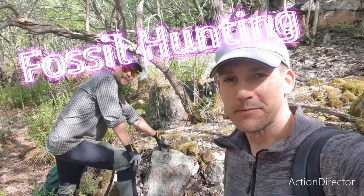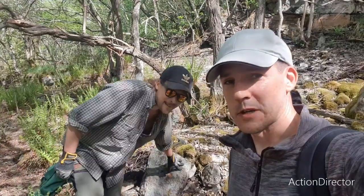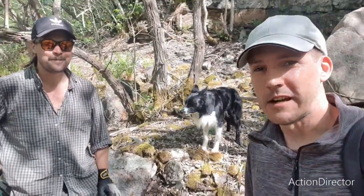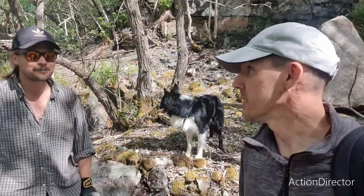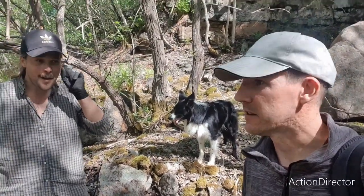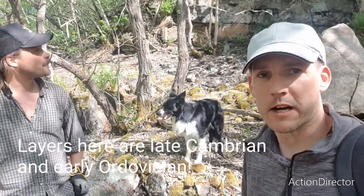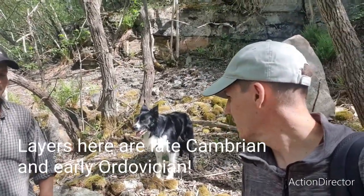Hi again everybody. Welcome to the Paleo Channel, the fossil suite in action. This is my friend Adrian. And also Nim is here somewhere. We are at an Elm Shale quarry — an old one, pretty untouched. It's a locality that we have permission to look around and see if we can find anything cool.